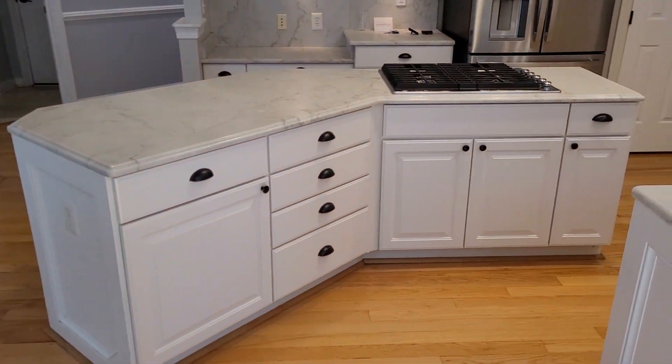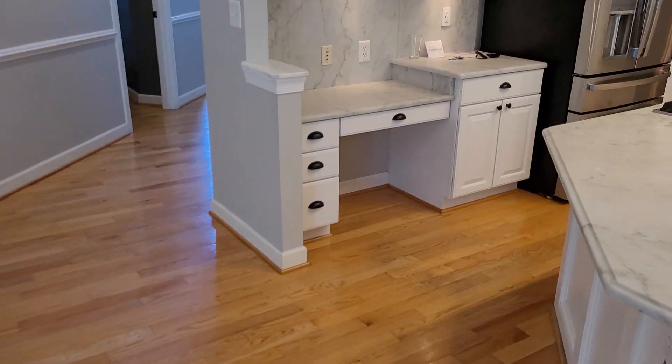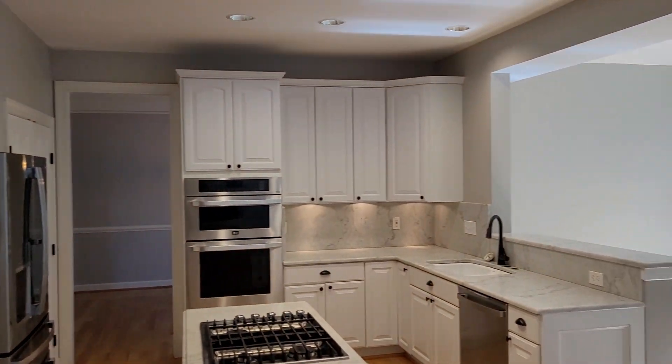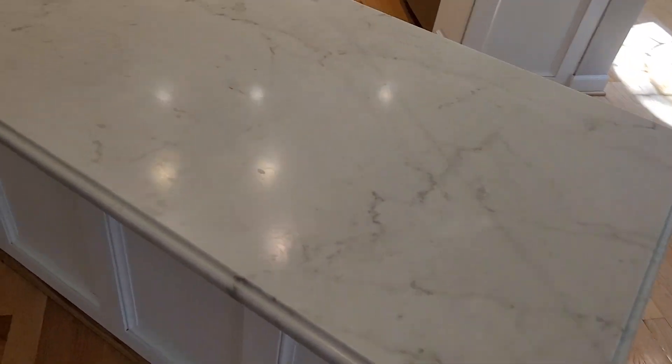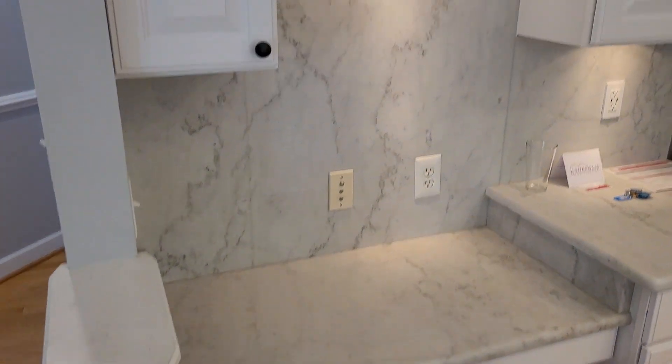The cabinets over here in the kitchen are looking good — they are unmarked and undamaged. Same thing with the countertops: unmarked, undamaged, all looking fine, no problems there. The backsplash also looks good.